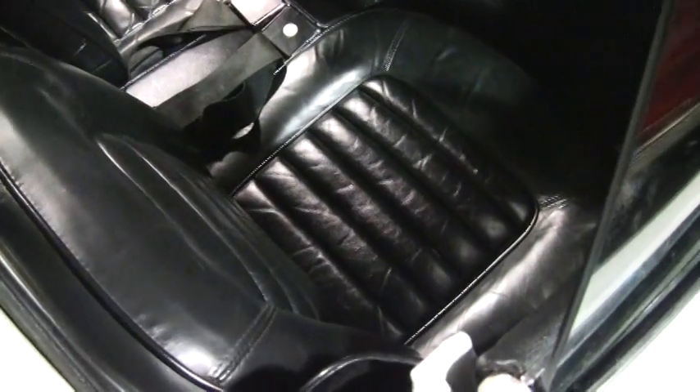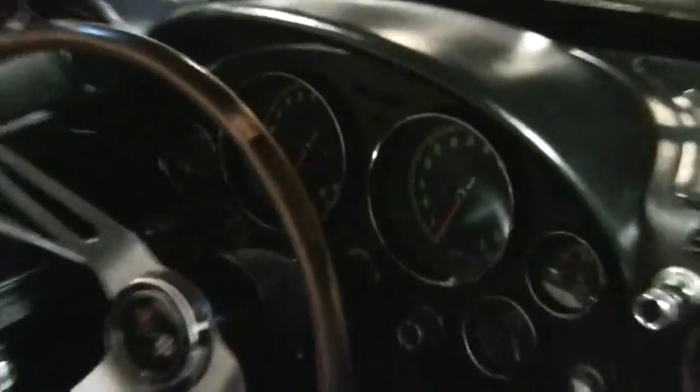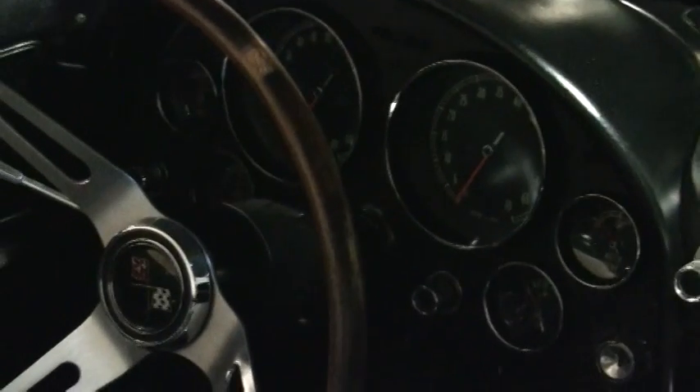I'll show you some of the interior. It has good original leather seats and good condition carpeting — very nice, looks like that all the way around the car. The gauges are very nice and clear. I don't see any clouding and all the needles look good.